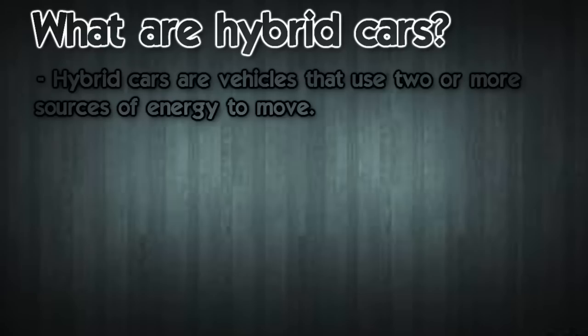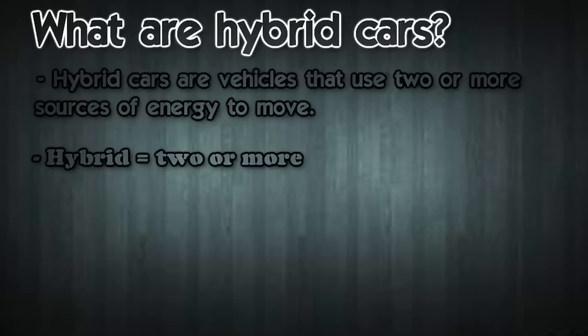Hybrid cars are vehicles that use two or more sources of energy to move. The name hybrid comes from the fact that the car uses multiple energy sources — hybrid means two or more.